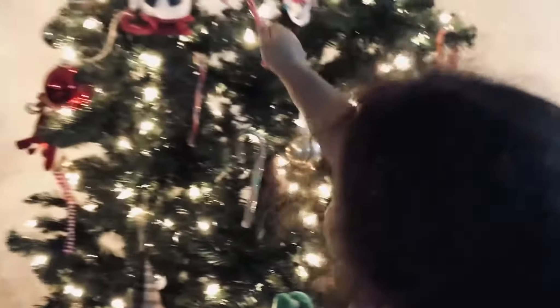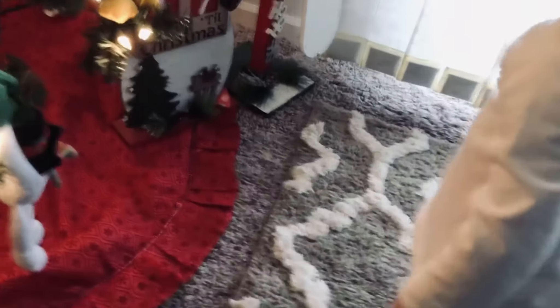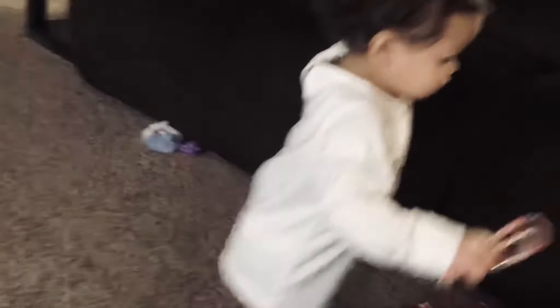Kelly Rose is putting the candy canes on and nobody is taking them off — gotta put it back on, Noni. They're all going on the same branch!